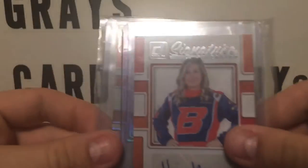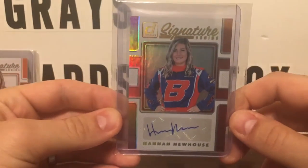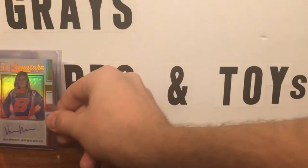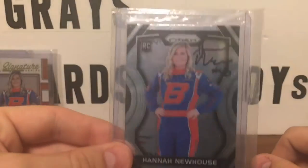So we got this one — this is just a regular Donruss Signature Series card. Then we got this one, 22 of 25. And that's awesome — that's a really short print card. I was really excited to pick that one up.